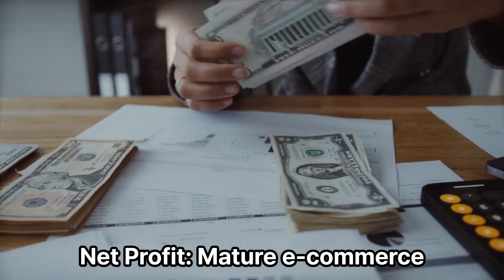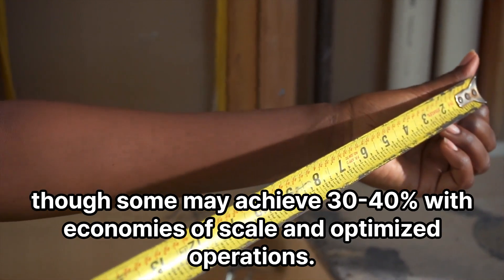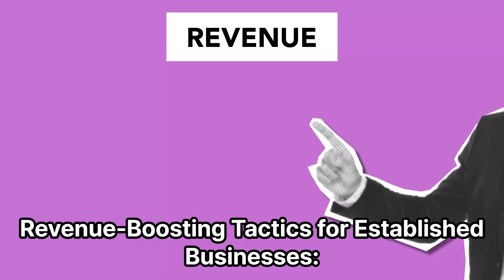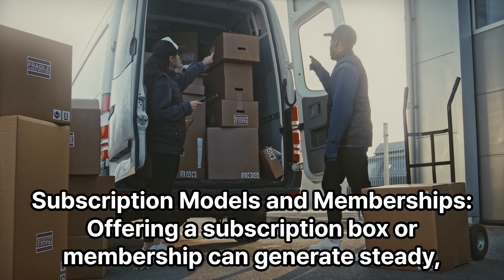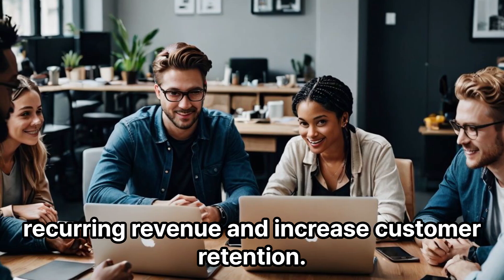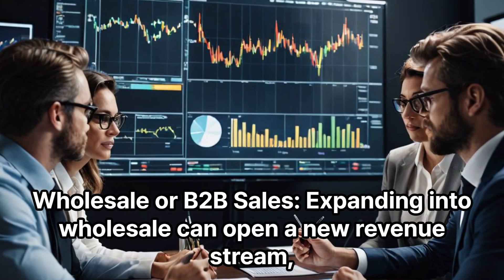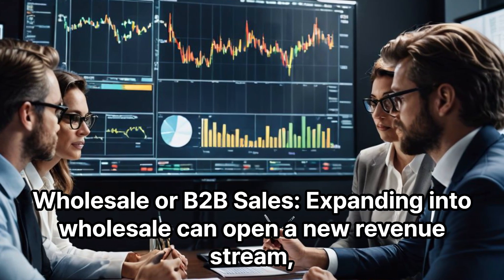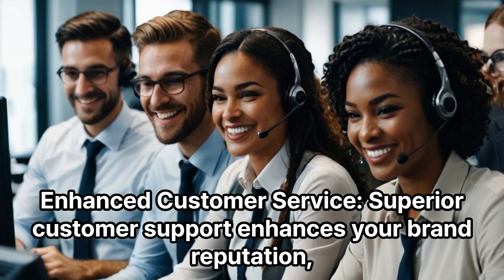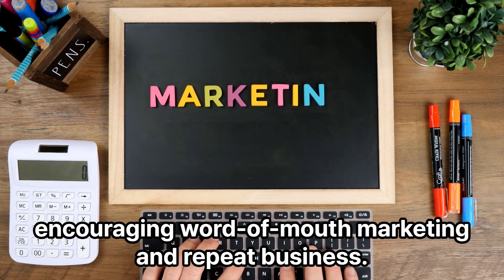Net profit for mature e-commerce businesses can be 20–30%, though some may achieve 30–40% with economies of scale and optimized operations. Revenue-boosting tactics include subscription models and memberships, which can generate steady recurring revenue and increased customer retention. Wholesale or B2B sales can open a new revenue stream by selling in bulk to other businesses or retailers. Superior customer service enhances brand reputation, encouraging word-of-mouth marketing and repeat business.